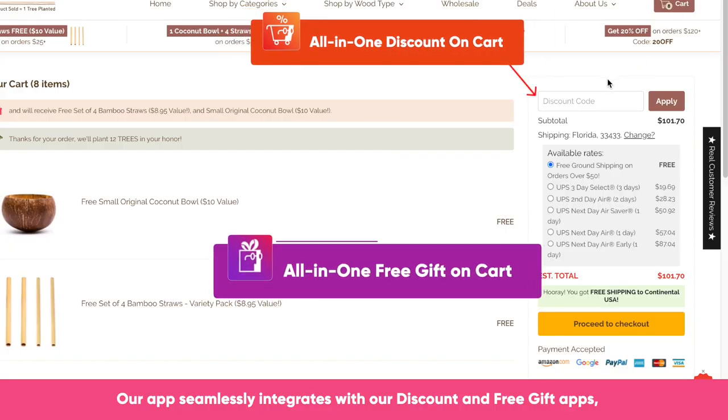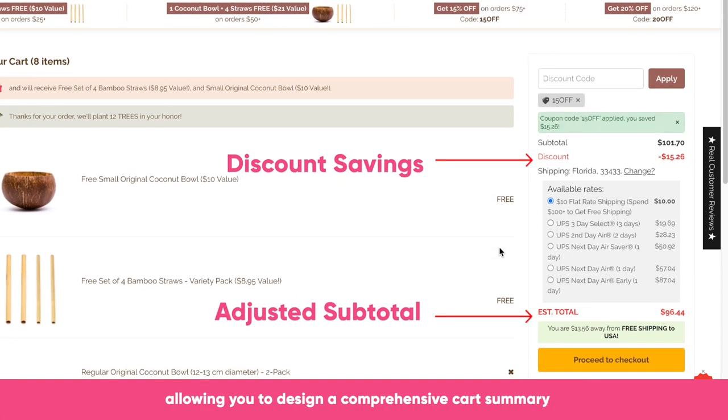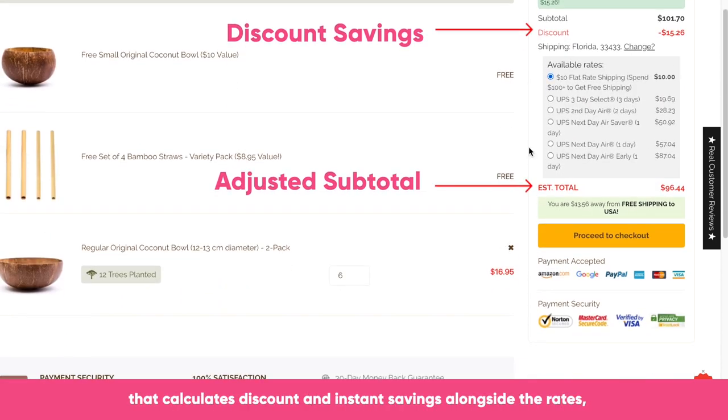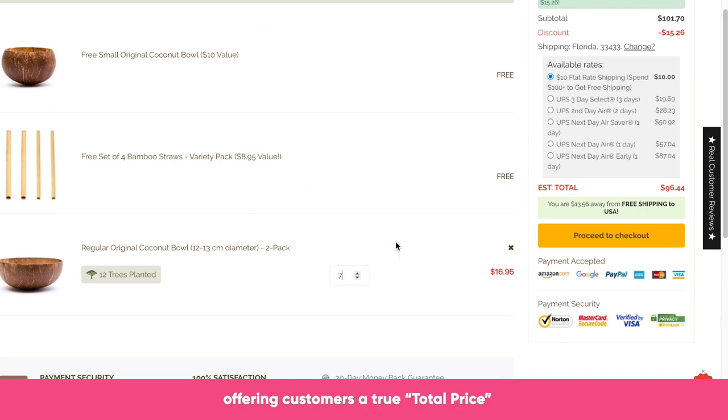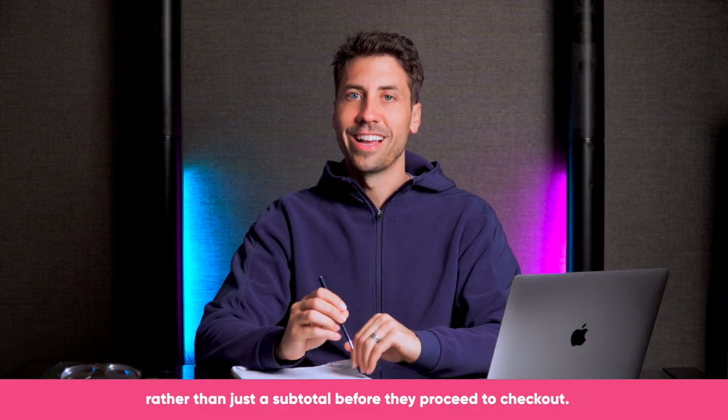Our app seamlessly integrates with our discount and free gift apps, allowing you to design a comprehensive cart summary that calculates discount and instant savings alongside the rates, offering customers a true total price rather than just a subtotal before they proceed to checkout.